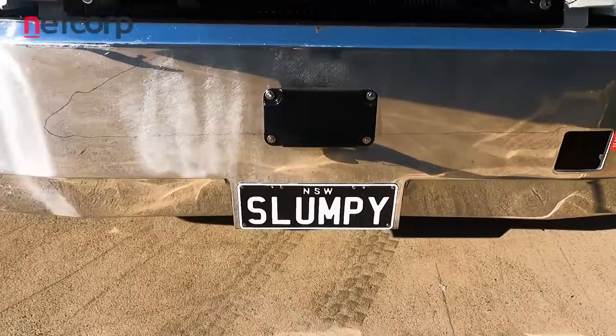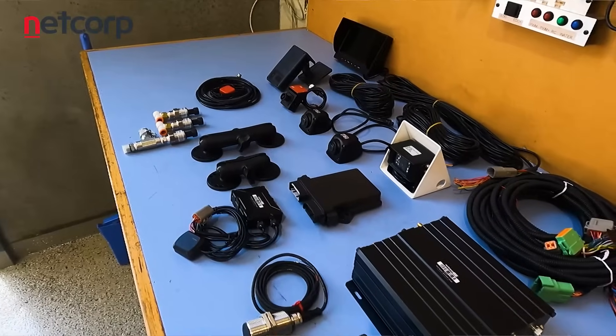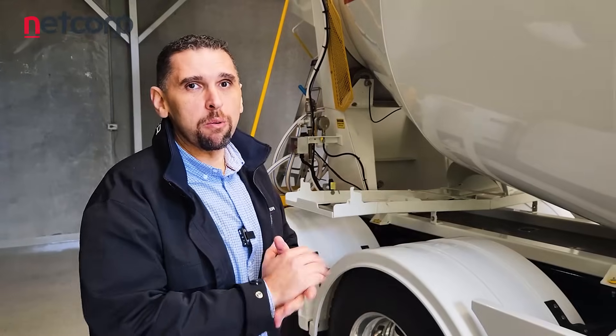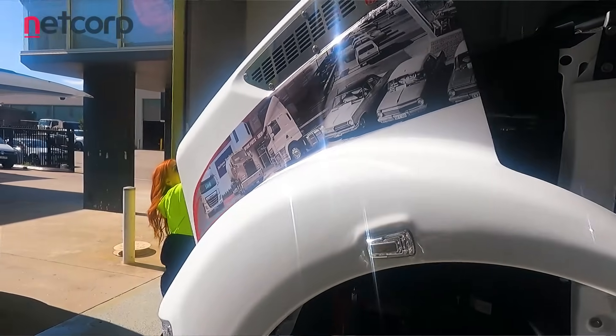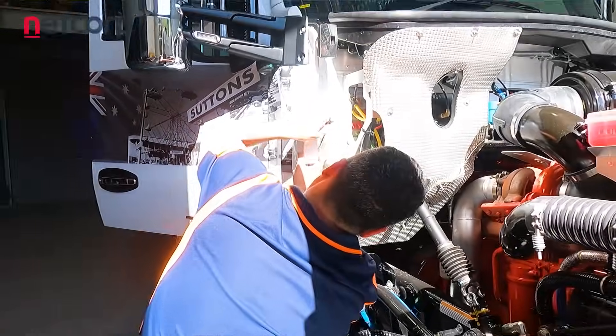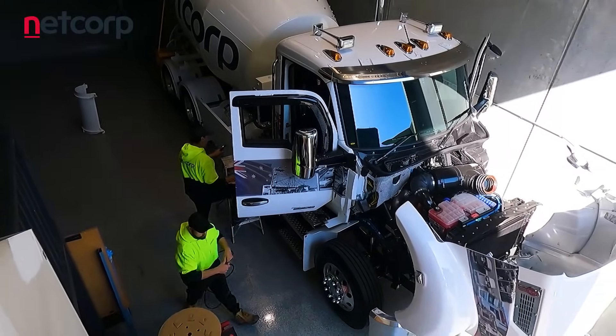Today is the big day where Slumpy gets her full fit-out of all the telematics gear we have on offer for the concrete industry. This truck will be fully fitted out with our full kit so we can use it to demonstrate to clients exactly what we do. We'll also show you what the driver gets to experience by using what we offer in the concrete industry.